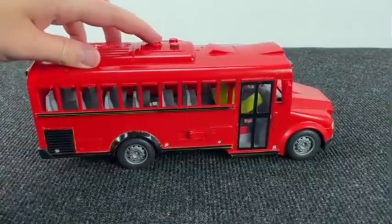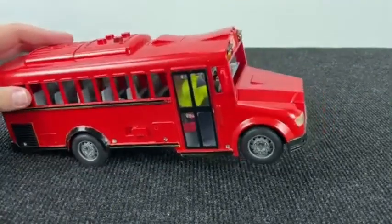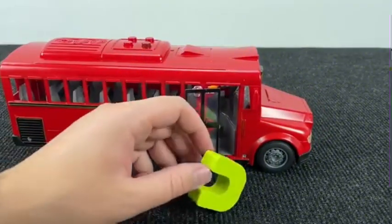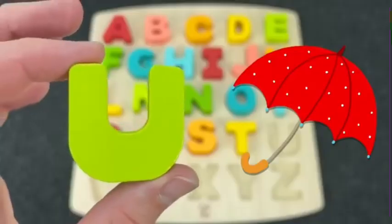It's a red school bus and I see something inside. Wow! Let's open the door. And it's the letter U. U is for Umbrella.